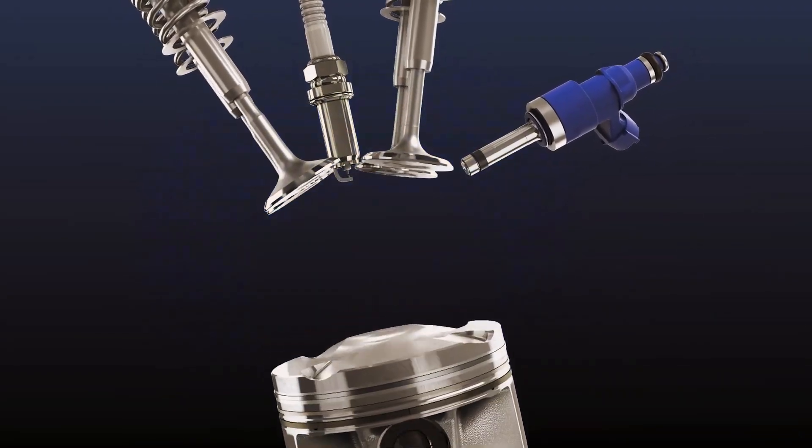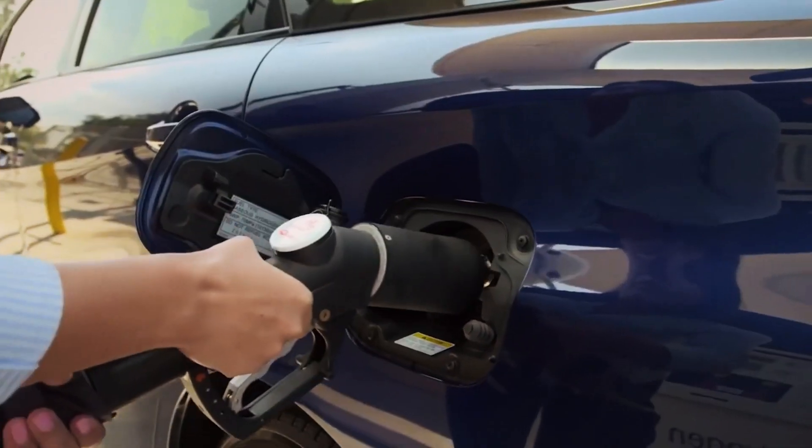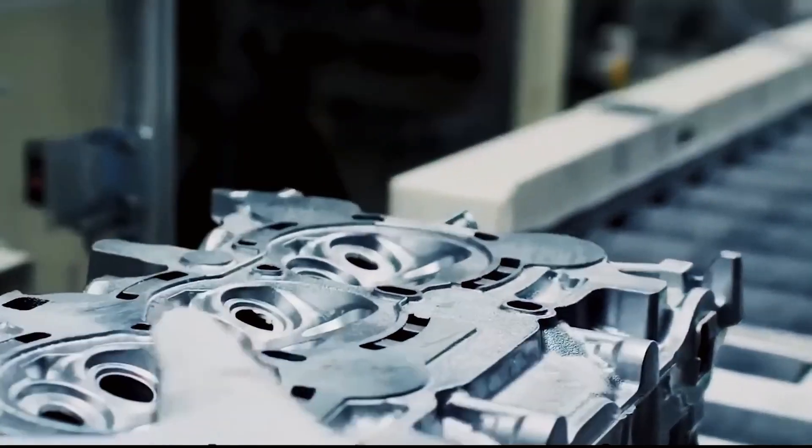Toyota's new engine operates on water. It resembles previous models from the brand, such as fuel cell vehicles and hydrogen engines. This engine is a fusion of existing technologies with recent innovations.